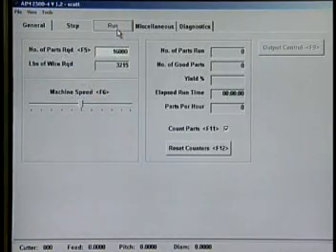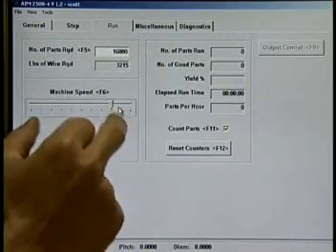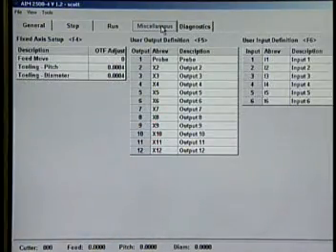The Run or Operating screen features total parts, production countdown, pounds of material required, and production yields. The Miscellaneous screen features 12 programmable outputs and 6 inputs available for integrating auxiliary equipment such as gauges, derailers, sensors, and more.